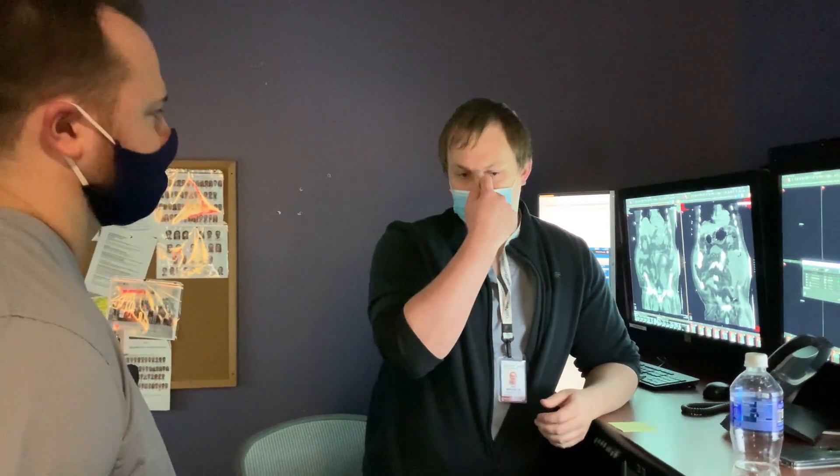Eric's advice for applicants: as cliché as it sounds, try to be yourself. Take it seriously, but don't overthink it — it's really easy to overthink these things. Good luck, everybody.